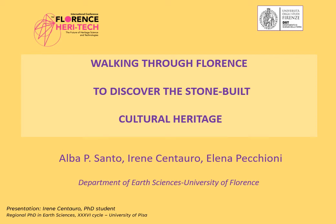Hello everybody! In this video, I'm going to present you a project conceived by Alba Santo and Elena Pecchioni of the Department of Earth Sciences of University of Florence, walking through Florence to discover the stone-built cultural heritage.